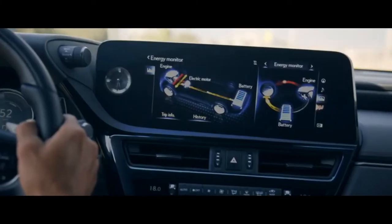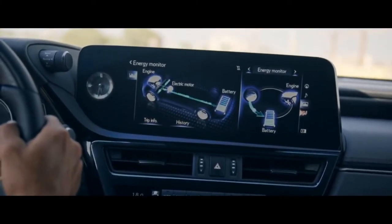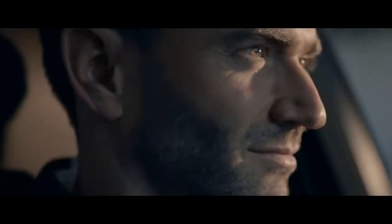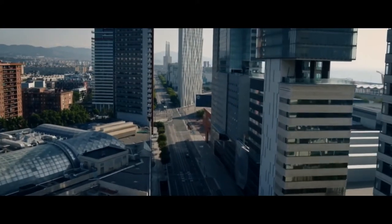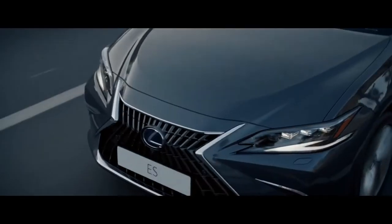The fourth generation Lexus Self-Charging Hybrid automatically combines power from a petrol engine and an electric motor, and recovers braking energy to give exhilarating performance, low emissions, exceptional fuel consumption, and a range of over 900 kilometers — with no plugging in required.